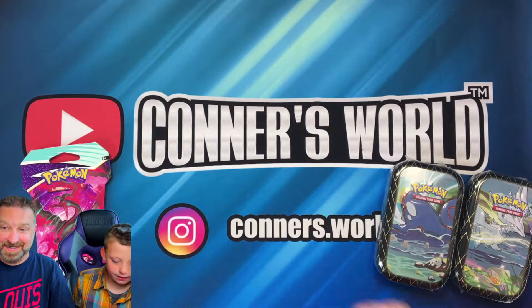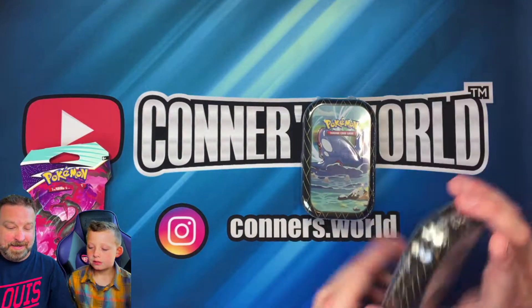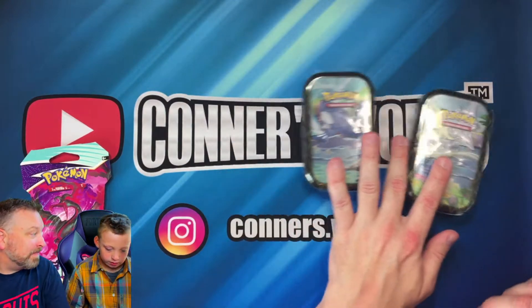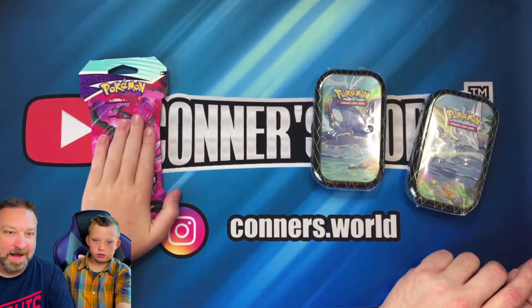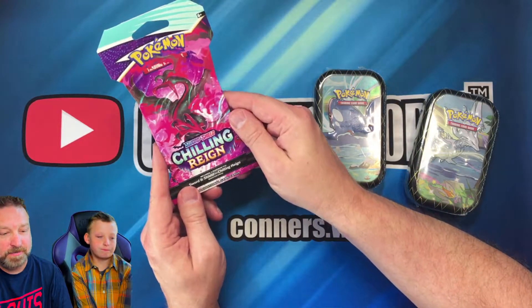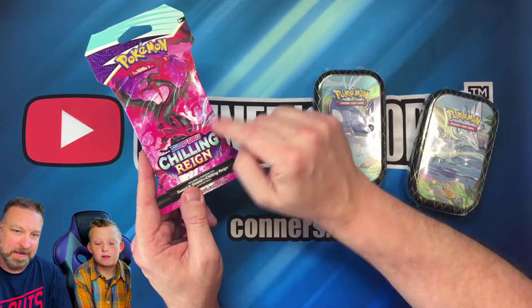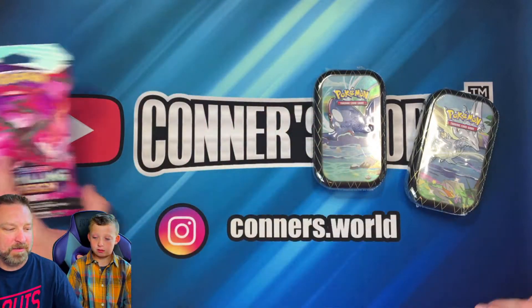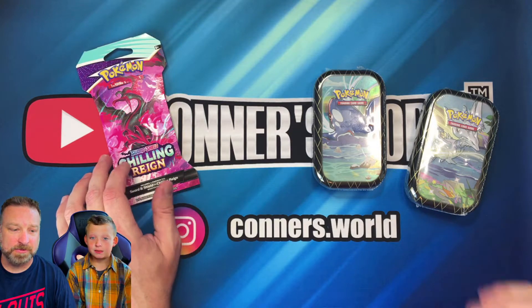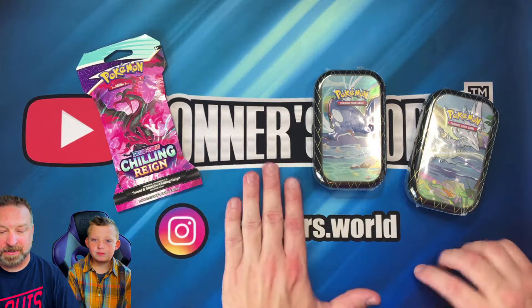Hey guys, welcome back to another video! Today we're going to be opening some Shiny Fates tents, and we're going to be giving away a Chilling Reign Sword and Shield pack. To be entered to win these free giveaways, like, subscribe, and comment down in the comment section below.